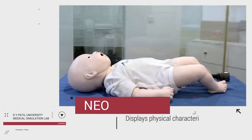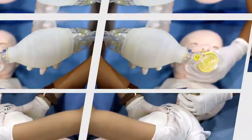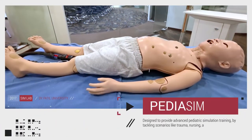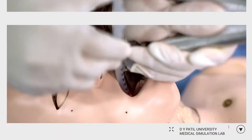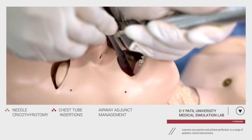The NeoSim displays physical characteristics of a 3–6 month old patient and allows physical assessment of various clinical signs. For health providers who wish to hone their pediatric skills, we have a 6-year-old PediasSim, designed to provide advanced pediatric simulation training by tackling scenarios like trauma, nursing and emergency response care. Learners can practice and achieve perfection in a range of pediatric critical interventions.